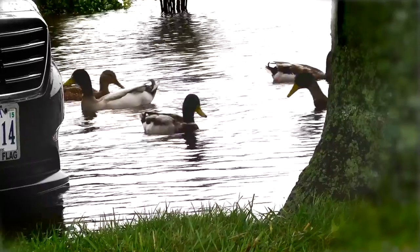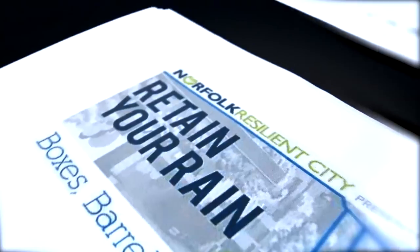But there is something that you can do to reduce the amount of flooding in your neighborhood. Retain the rain.